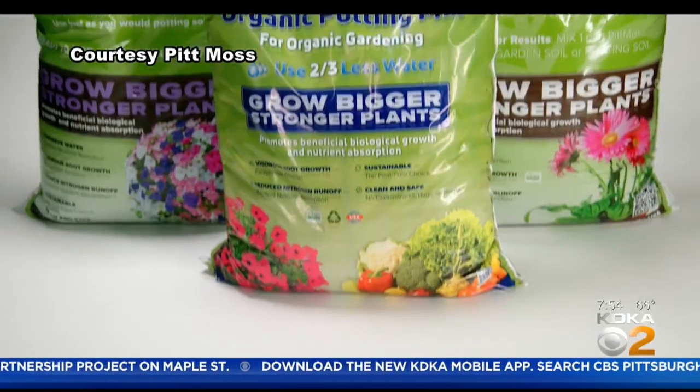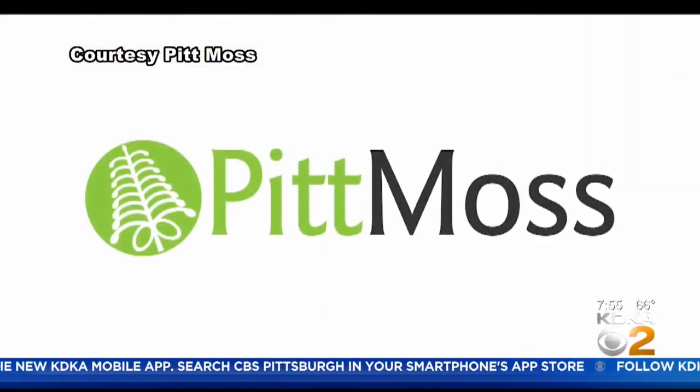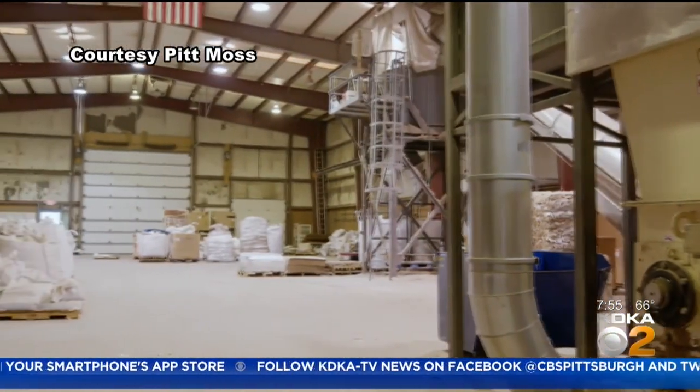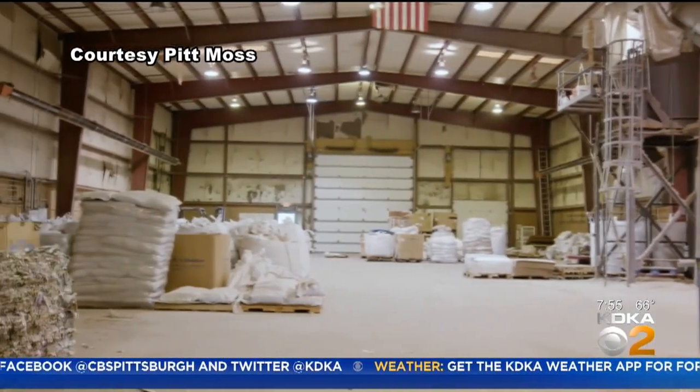How hard is it to purchase PitMoss? Can we get it at any store? Right now we're in about 30 different garden centers. We like to say the best garden centers in Pittsburgh carry us, as well as a number of hardware stores. And you can also order online at our website at pittmoss.com.